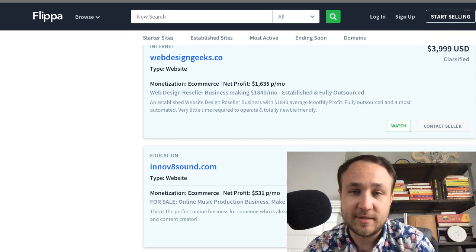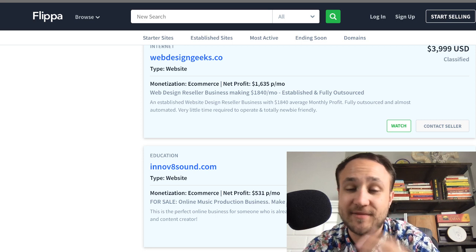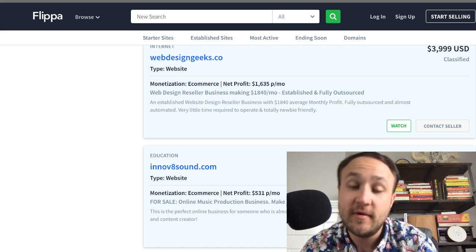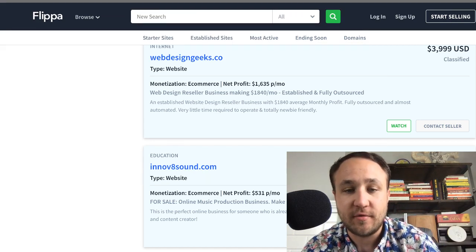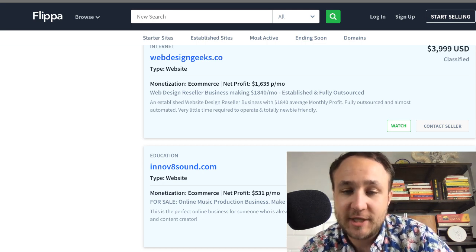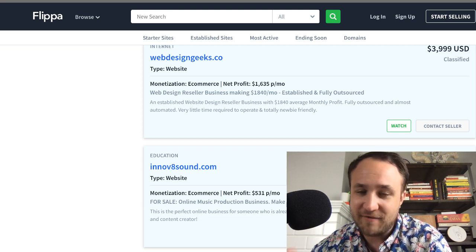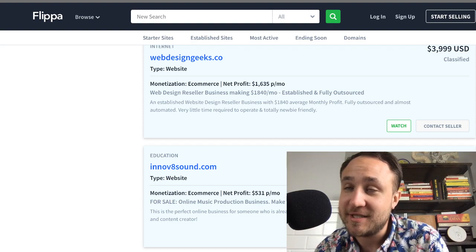That's it for this episode of me doing the filters — walking you through and showing you my thought process around each of these businesses without even clicking into them, without even signing in. I mainly just wanted to show a high-level, fast, easy way to go through all these different businesses and dive past the homepage. Make sure you are always doing more diligence past the homepage — thousands of companies are sold on here every month.